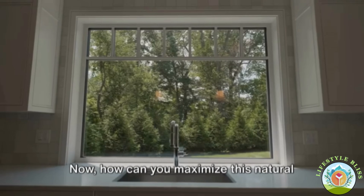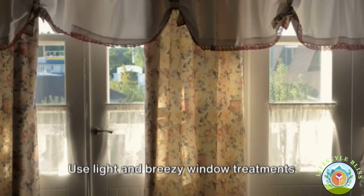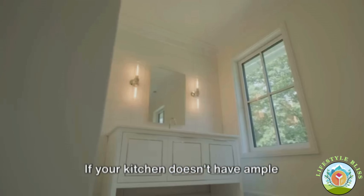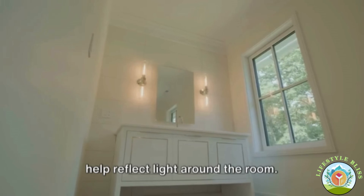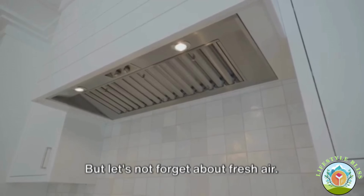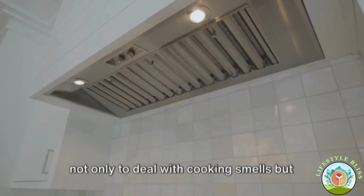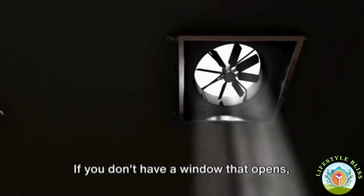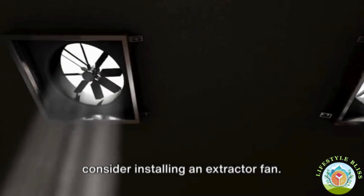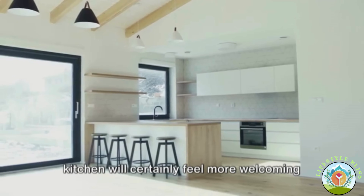How can you maximize natural light? If you're lucky enough to have large windows, keep them clear and unobstructed. Use light and breezy window treatments that allow sunlight to filter through. If your kitchen doesn't have ample windows, strategically placing mirrors can help reflect light around the room. And let's not forget about fresh air — good ventilation is crucial in a kitchen, not only to deal with cooking smells but also to ensure a healthy environment. If you don't have a window that opens, consider installing an extractor fan.